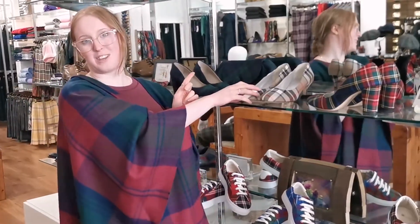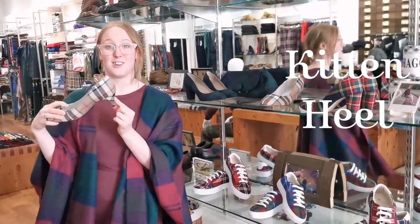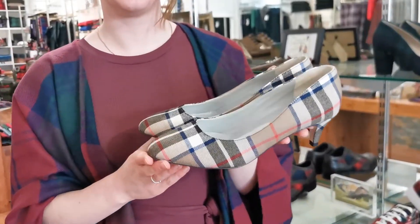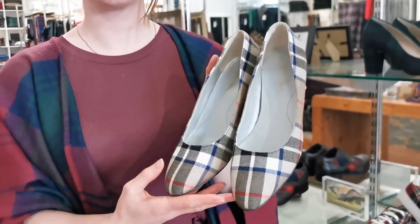We can also do, if a block heel is a bit too high for you, a lovely little kitten heel, which is much shorter. For some people that's a lot more comfortable, so I definitely recommend checking out the two different sizes if you're unsure.